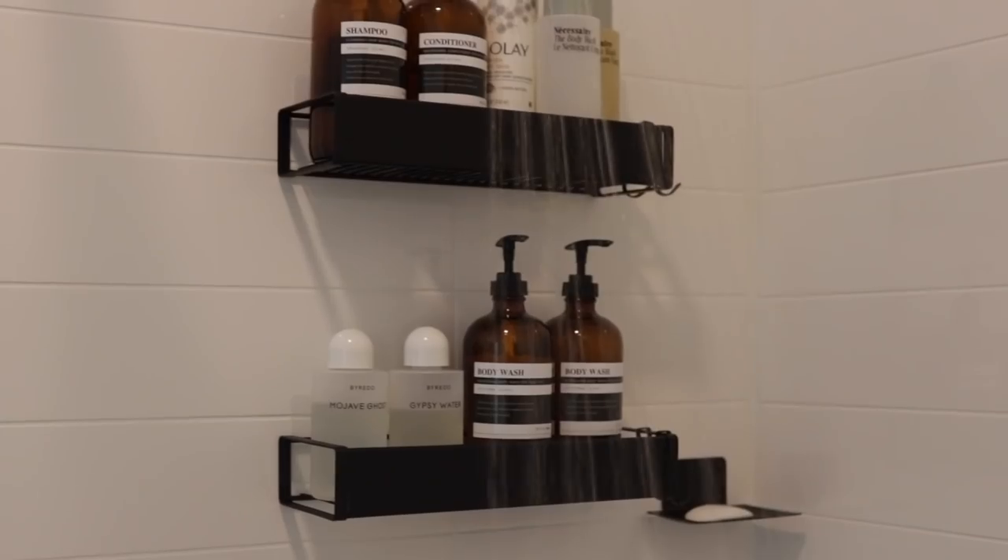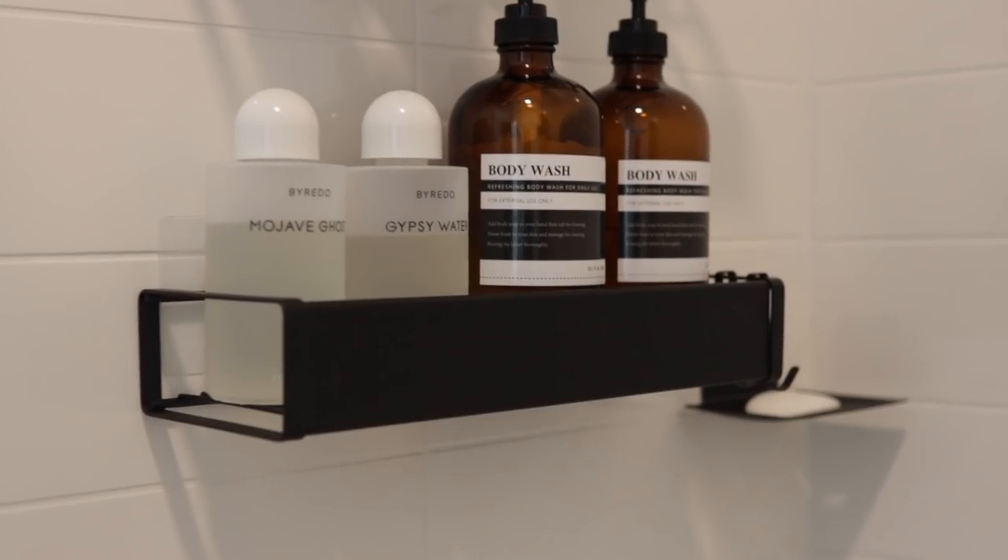I recently put a shower caddy into my shower — it's a matte black and you can't see the bars of the caddy, which I love. I hated looking at my body wash containers all spread out and disorganized, so I got some amber bottles and labels to add to the aesthetics in my shower. It's just giving luxurious shower vibes — I love staring at it, highly recommend. It did take a while to funnel my conditioner because it was a little thick, but it was worth the two hours. The labels also came from Amazon but are sold separately from the bottles.